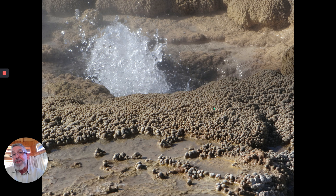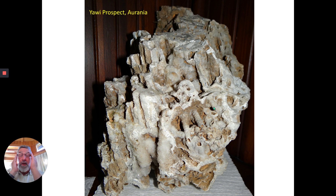At depth, this is going to form quartz veins. On the surface, it forms silica terraces. This is from the Yowie prospect of Arania, and you can see these very curious structures — all solid silica, with round holes in here.